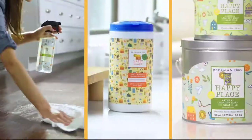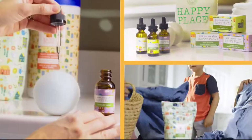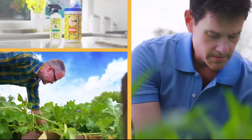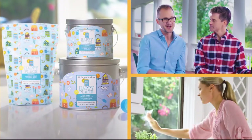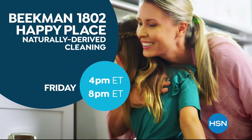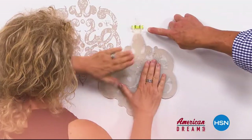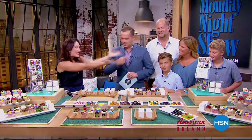Our Happy Place cleaning products are made with plant-based ingredients, which means fewer chemicals in your house — making it a happy place. People think, can it work well? And it does. We chose plant-based ingredients so you're not breathing in fumes and not putting as many chemicals where your kids and pets are touching them. If we can get your home clean, that's what makes your home a happy place. HSN celebrates the dreamers, inventors, and entrepreneurs who follow their hearts, helping American dreams come true.